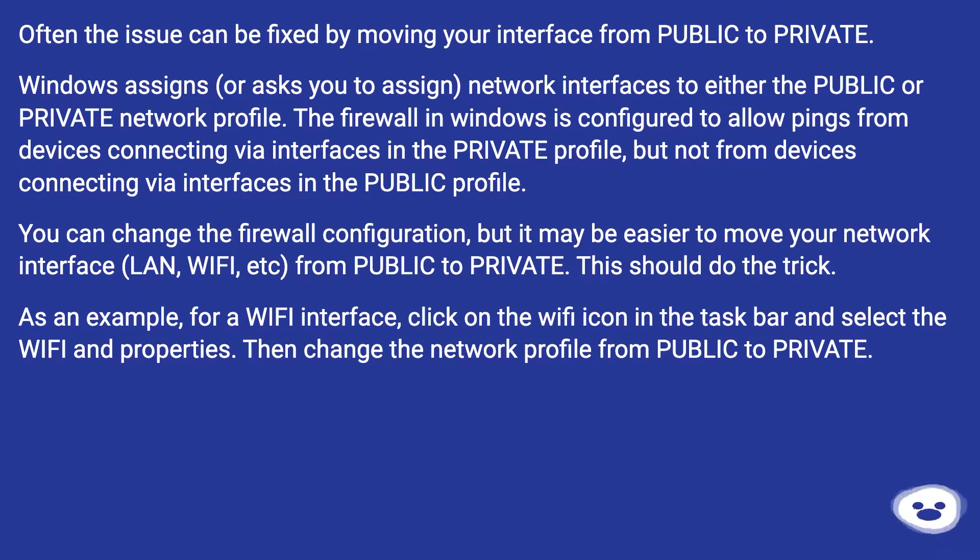As an example, for a Wi-Fi interface, click on the Wi-Fi icon in the taskbar and select the Wi-Fi and properties. Then change the network profile from public to private.